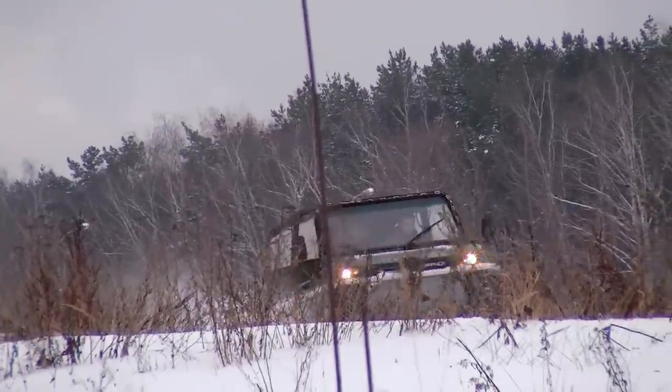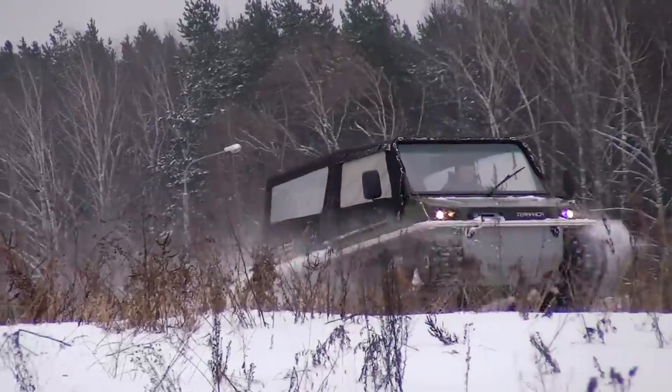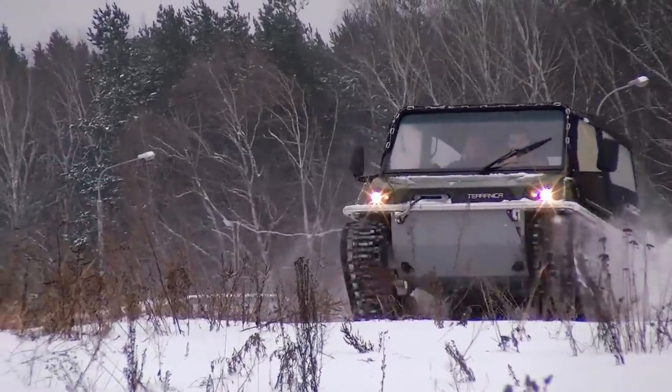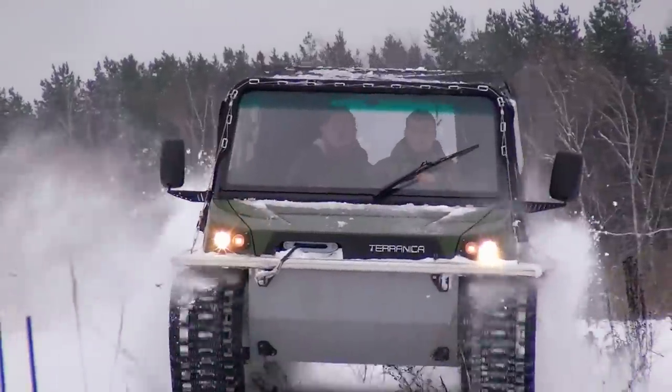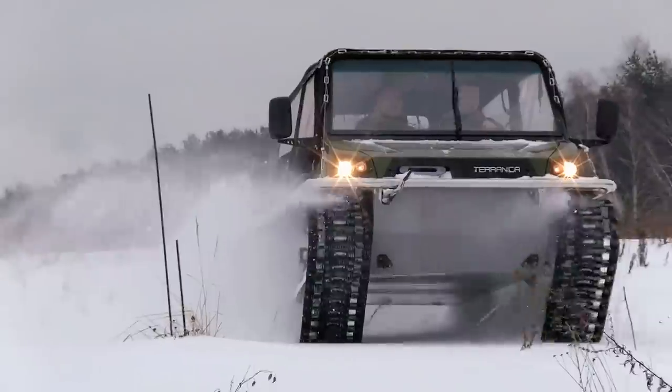The weight of the machine is evenly distributed on the whole body, resulting in very effective traction, so the ATV can move even in deep snow and on water. The machine can be equipped with a boat motor, because without it the speed on water is only about 2 mph.